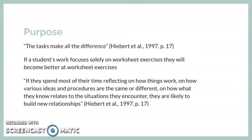In the book Making Sense, Heibert and co-authors say that tasks make all the difference. If our students are always completing the same simple tasks, they will likely only be able to complete those simple activities. For example, if a student's work focuses solely on worksheet exercises, they will become better at worksheet exercises.